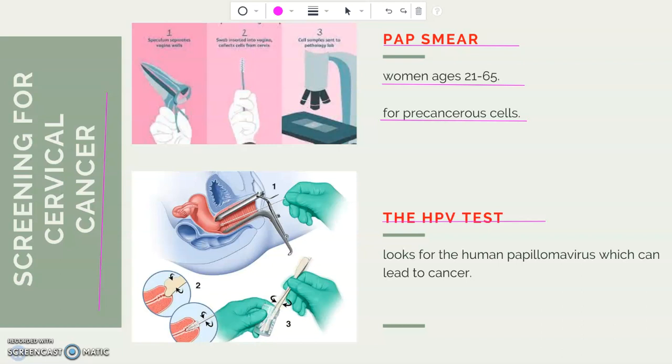A speculum — a metal or plastic instrument — is placed inside the vagina and used to widen it. Then a few swabs are taken and tested in a lab to make sure they are not abnormal. The HPV test is done similarly to the pap smear, but the lab will test for the human papillomavirus. The new recommendation from the American College of Gynecology is to have a pap smear performed every 3 years starting at the age of 21. If you are high risk, meaning you have had pre-cancerous cells in a prior test, then your doctor will recommend more frequent screening.